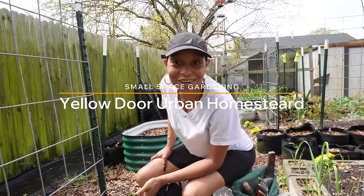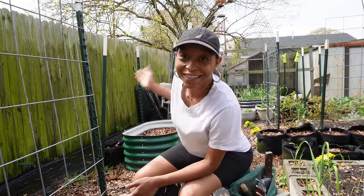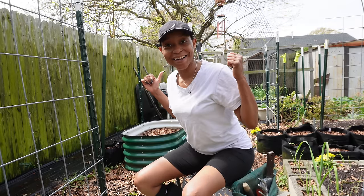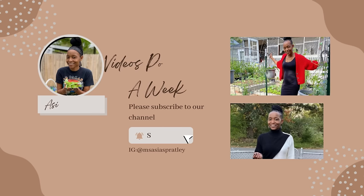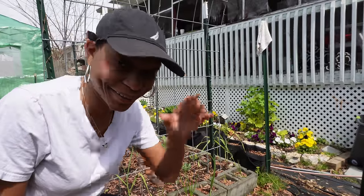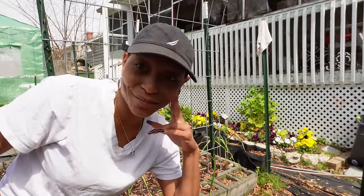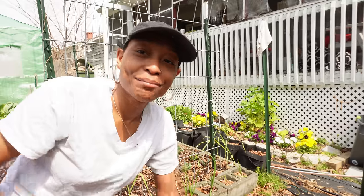Hello, welcome to Yellow Door Urban Homestead. I am Asia and I'm an urban gardener growing in a small space out in my backyard. Listen, it's bright out here - I'm about to harvest my first cabbage ever.